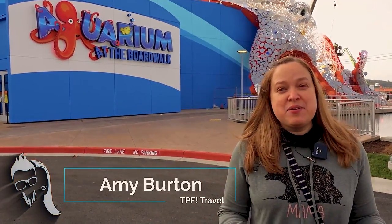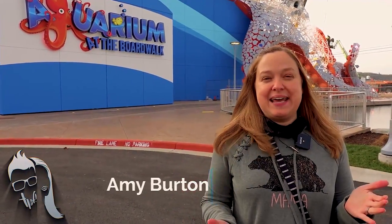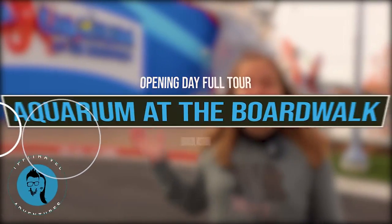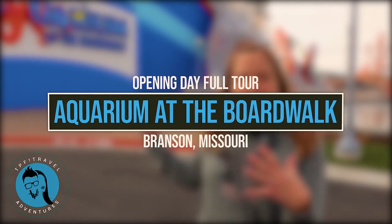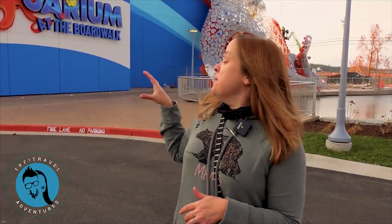Today is the day we've been waiting for for a very long time. Aquarium at the Boardwalk is finally open. This is opening day and as you can see there's still construction going on behind me. They're still building the giant octopus — and hey, this guy lights up at night. It's pretty cool but we're going to take a look inside right now.